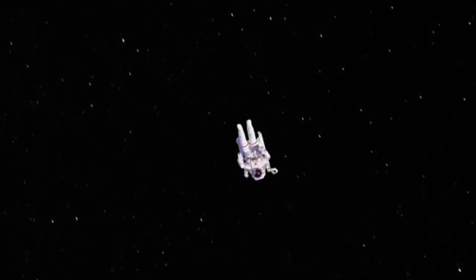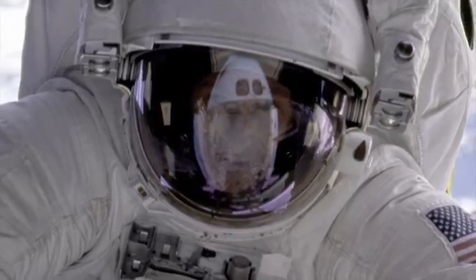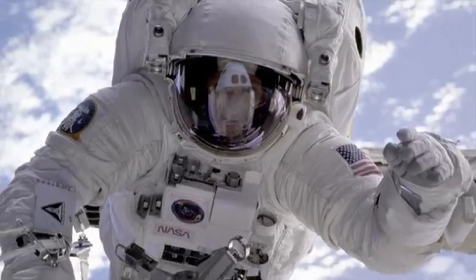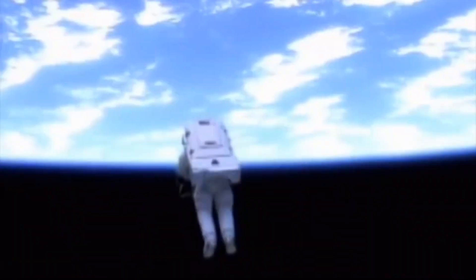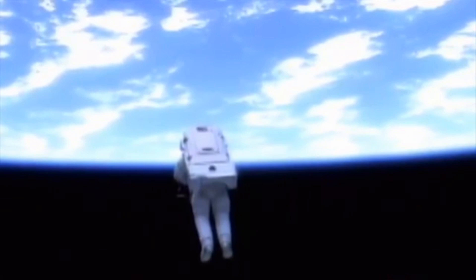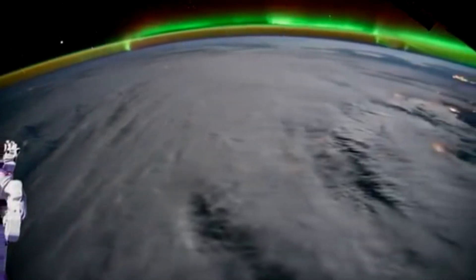the exposure to outer space can make him unconscious within 15 seconds. The body fluids will boil because there is no air pressure.